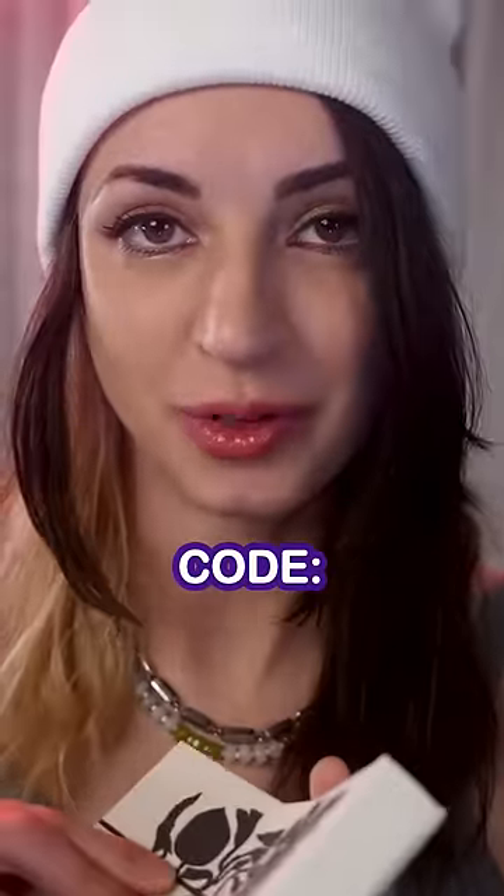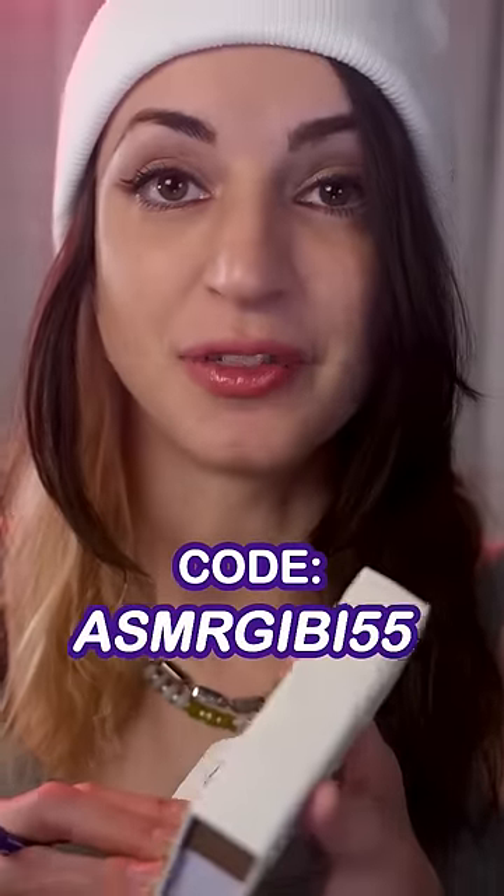Each one is a 30-day supply, which is perfect, so you can try it before committing to a full bottle. You aced the test, so I'll tell you the code — it's ASMRGB55 for 55% off your first month at Scentbird in the US and Canada.